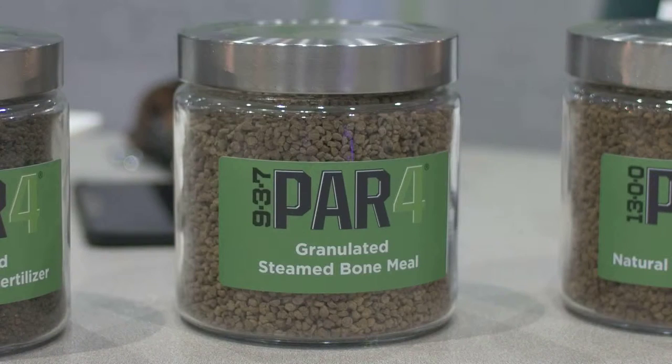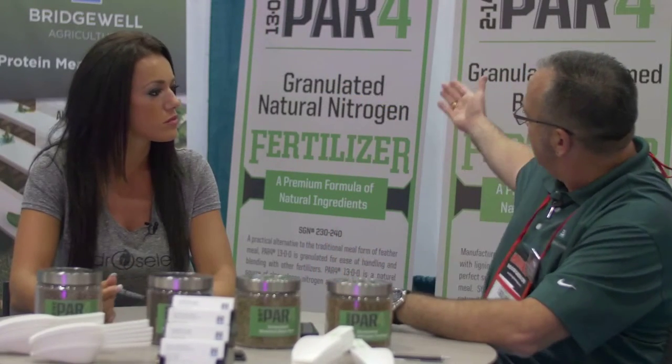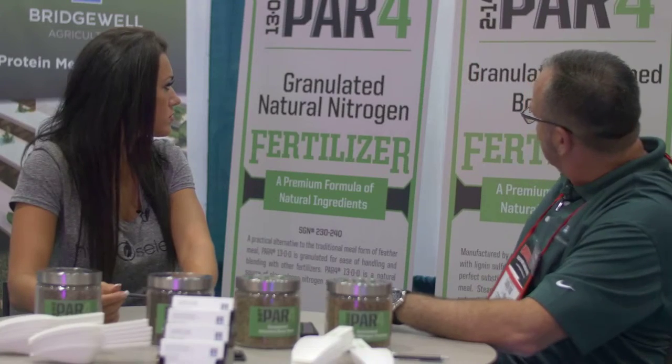Is one of these products more popular than the other — do you have one that consumers seem to go to? Our 937 is a multi-purpose product, so you can use it on just about any crop, any application you choose. Whereas the other products — that one is a starter fertilizer, this is really a nitrogen fertilizer, and this is a bone meal, which is a phosphate source.